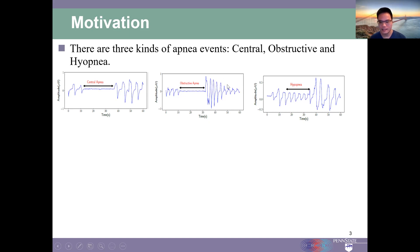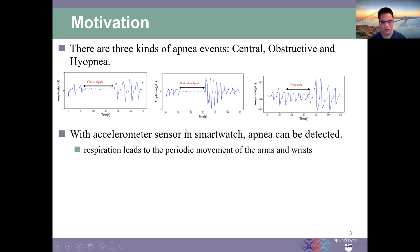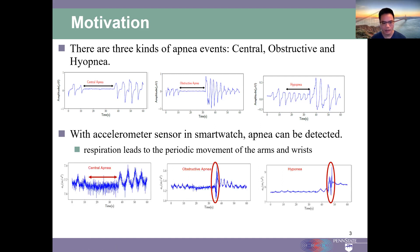A similar situation happens for hypopnea events. Using the accelerometer sensor in smart watches, we can detect sleep apnea. This is because respiration leads to the periodical movement of the arms and wrist during breathing. This figure shows the accelerometer data for a central sleep apnea event. During the event, the accelerometer data remains flat.